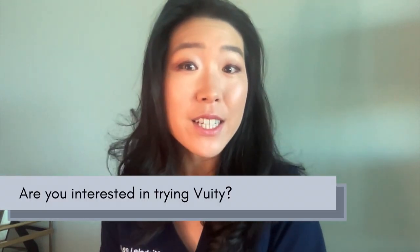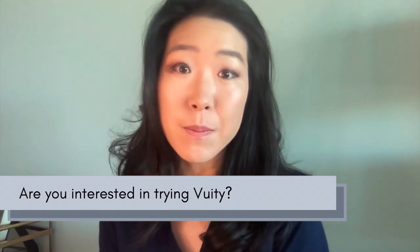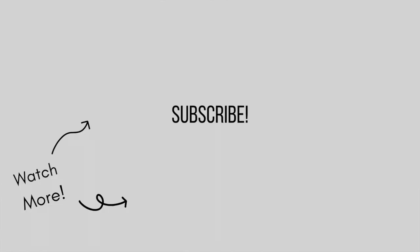Let me know if you are interested in trying Vuity or if you've already tried it and how your experience has been. Thanks for watching. Please like and subscribe and I'll see you at my next video. Bye!